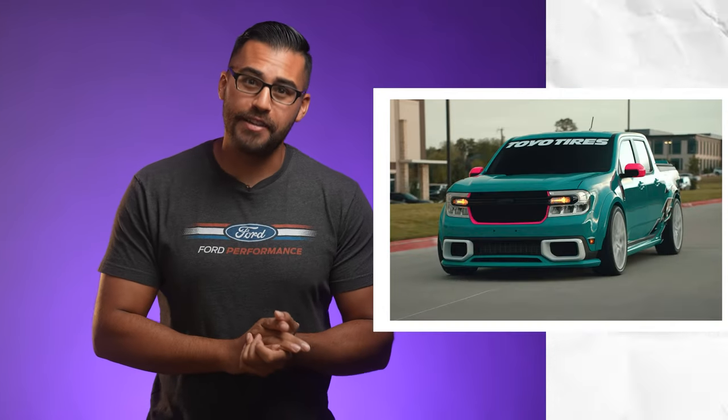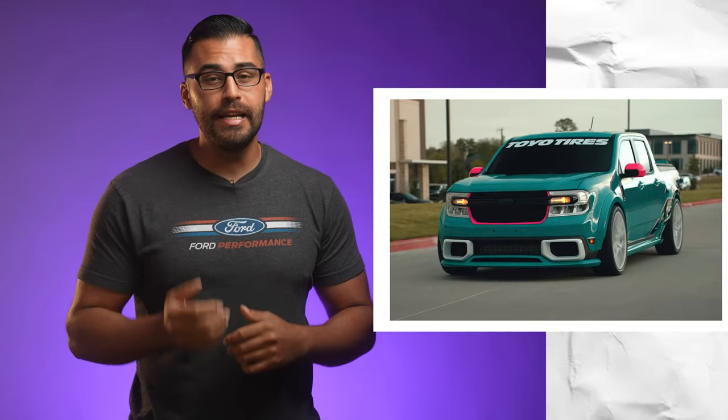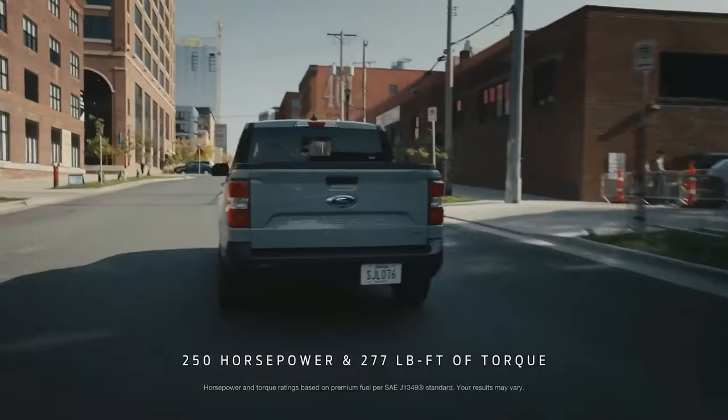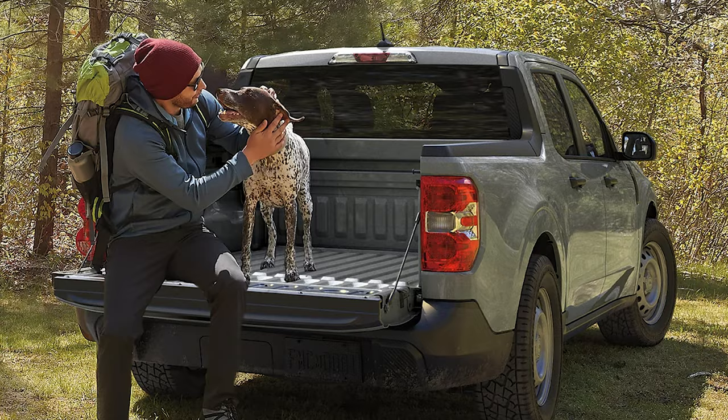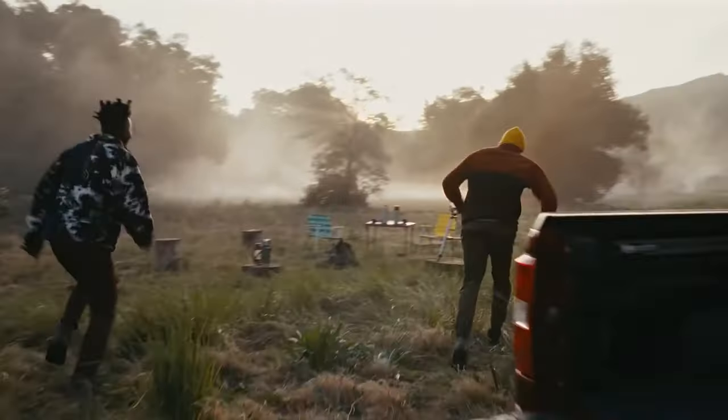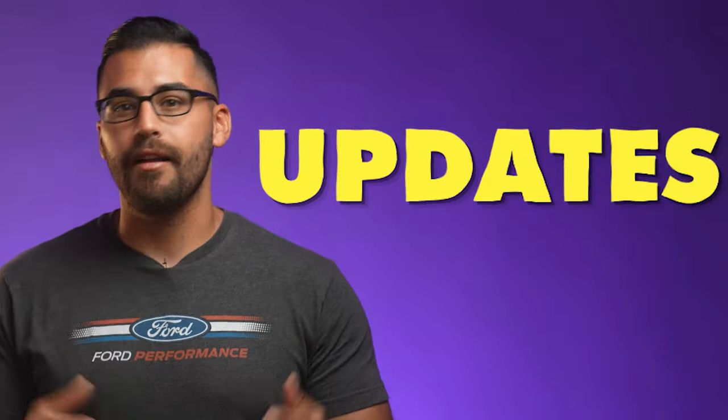The Ford Maverick has had unprecedented response and has made serious waves in the truck market. It's obvious to see why people want this modern compact truck. They make great daily drivers and even show trucks. They are so in demand, Ford is working overtime to crank these out and get them into your hands. It's starting to feel like Christmas Eve, as we have some great news and updates for you.